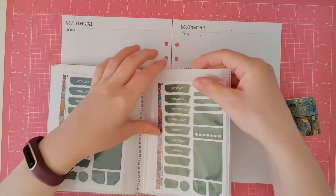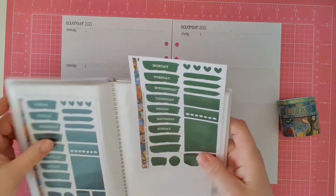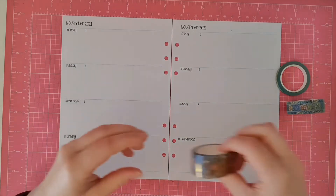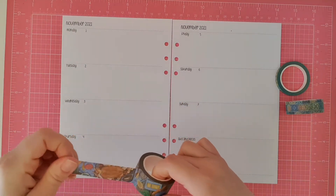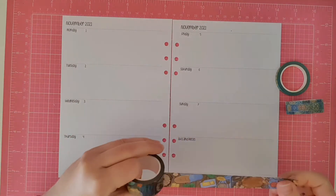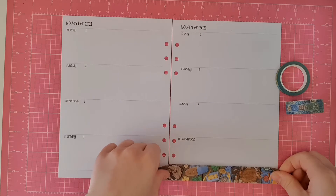So let's get into it and set up this spread. I was going to start with the date covers but then I thought I'd start with the washi instead. I'm super duper excited to be finally getting a Thermomix.